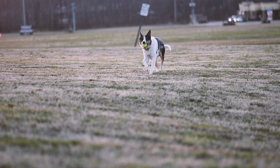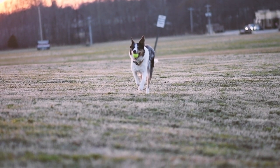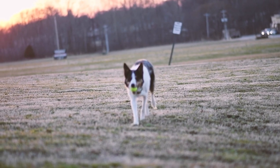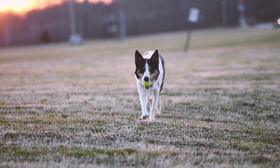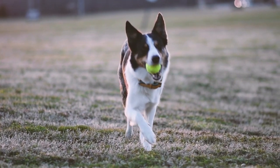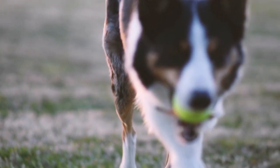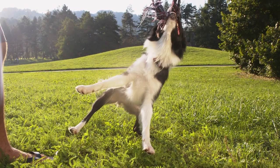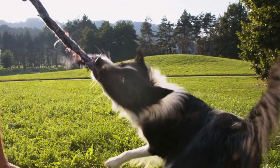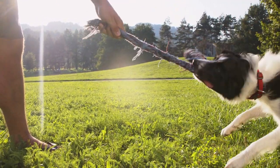Once your puppy has had all their vaccinations, you can start taking them out for walkies. Aim for 5 minutes of exercise per month of their age. As your Border Collie gets older they'll start to slow down, needing less exercise that is less intense. You'll be able to spot the signs that your dog is slowing down: a stiffness after walks, reluctance to go for long distances, less interest in that tennis ball. Make sure you take walkies at their pace and reduce the intensity — a gentle stroll in the park will be preferable to a session on the agility course.